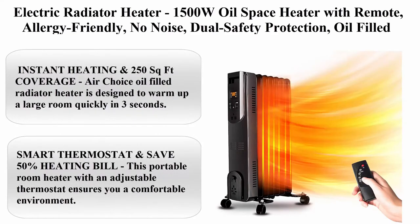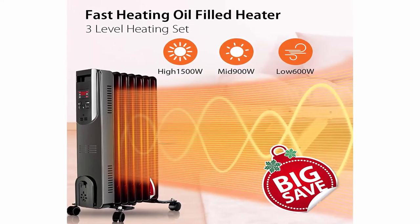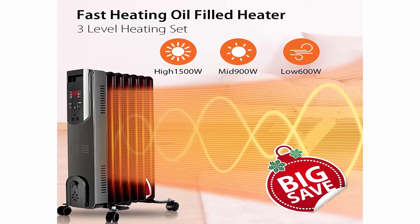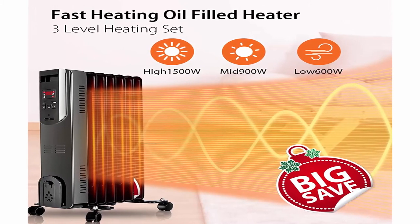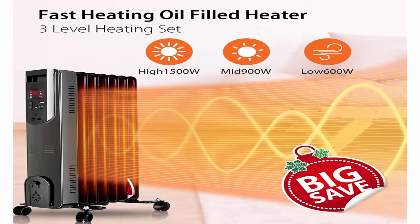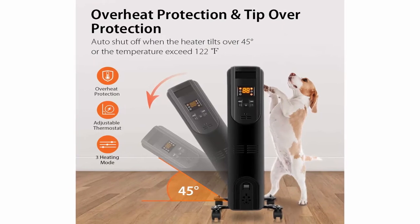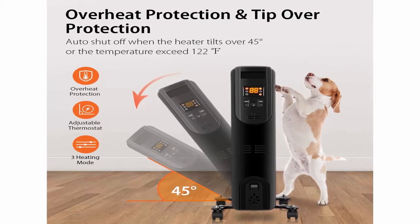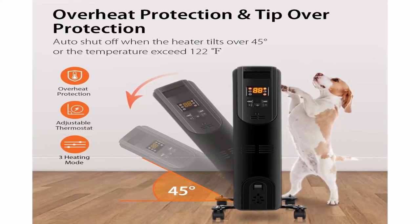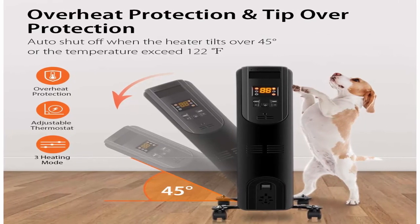Top 8: Electric Radiator Heater — 1500W Oil Space Heater with Remote, allergy friendly, no noise, dual safety protection, oil filled with digital thermostat, full room heater, portable electric. Instant heating and 250 square feet coverage — designed to warm up a large room quickly in 3 seconds. Its 3 heating modes — 600W, 900W, 1500W — meet different needs. The oil reservoir is permanently sealed so you never need to refill it.